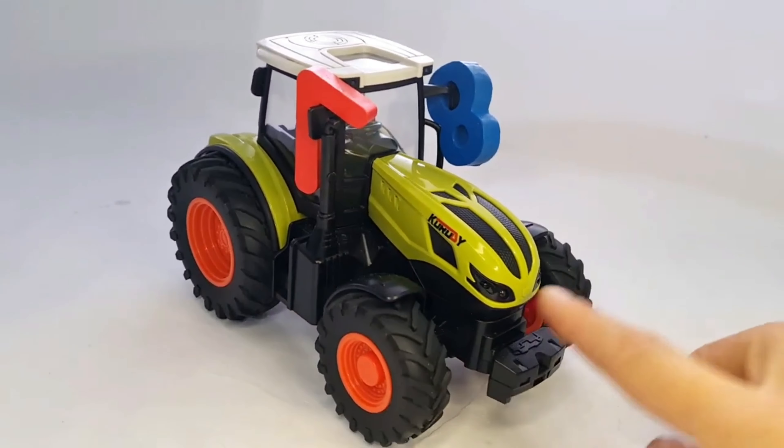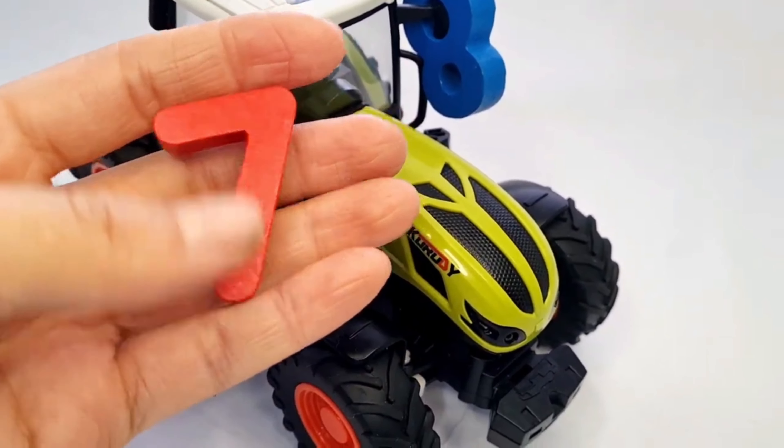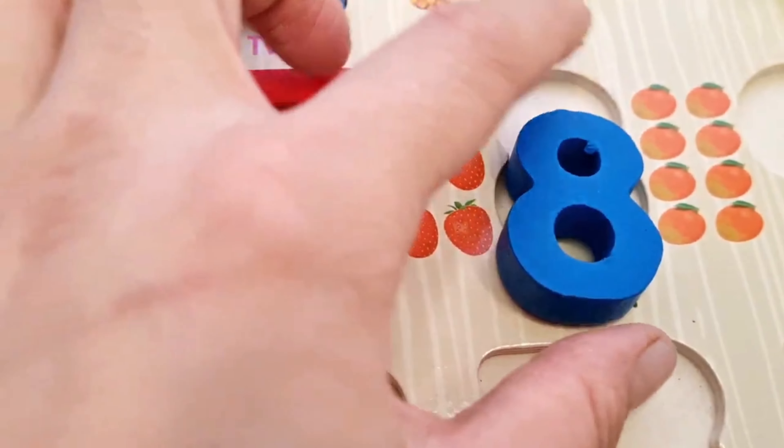It's a tractor. Here's something. Our next numbers — number 7 and number 8. 7. 8.